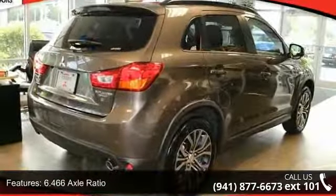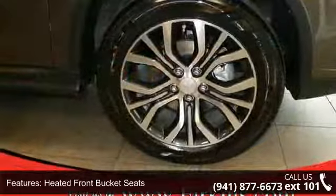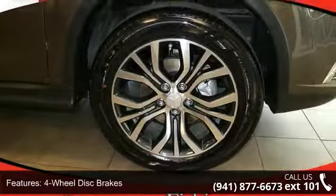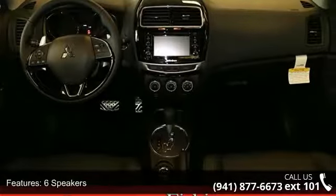6.466 axle ratio, heated front bucket seats, four-wheel disc brakes, six speakers, air conditioning, electronic stability control, front bucket seats, leather shift knob, spoiler, and tachometer.